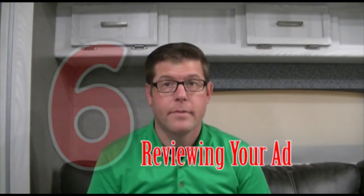Number six: reviewing your ad. Once your ad is done, have your partner look at it, and also get someone who knows nothing about trailers — like your buddy Bill — to review it. They might flag things they don't understand, which helps you simplify. Renters mostly don't know technical details like battery configurations or solar watt ratings, so keep it simple. Have a non-trailer person review the ad before you post.